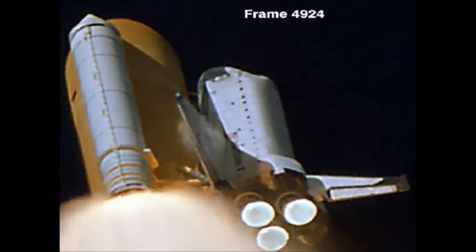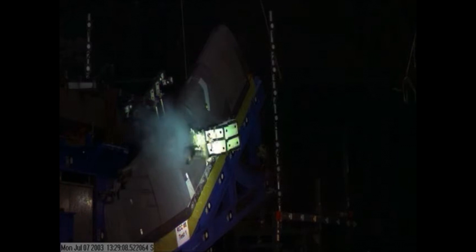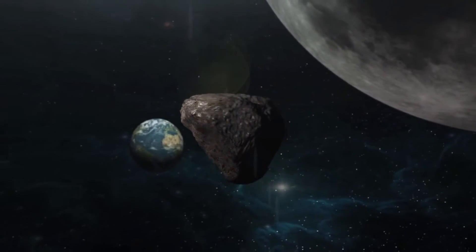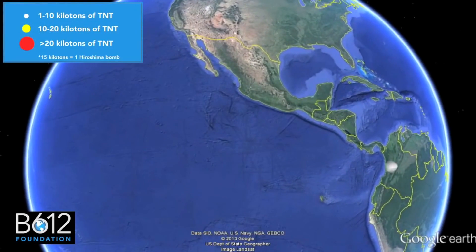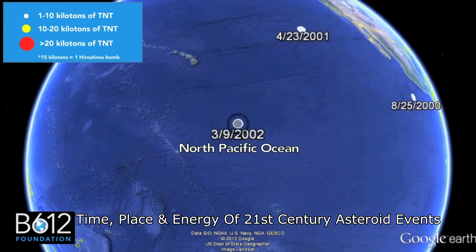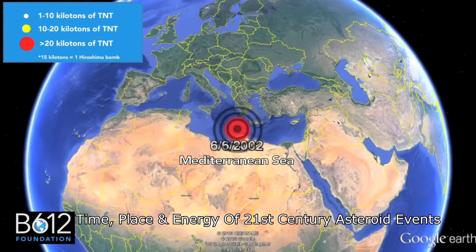No matter how weak the material, what ultimately matters is the kinetic energy of the object, and that doesn't care about the internal strength of the material. This is the same kind of thinking that had people looking at video of a piece of foam hitting the wing on the space shuttle Columbia and concluding that there was no danger to the spacecraft. For an object like an asteroid entering the atmosphere at a specific speed, one ton of solid iron has the same kinetic energy as one ton of loose gravel. A space rock moving at 20 kilometers per second has about 50 times the energy of the equivalent mass of TNT.